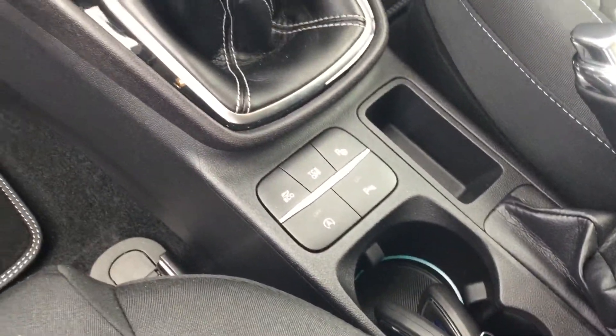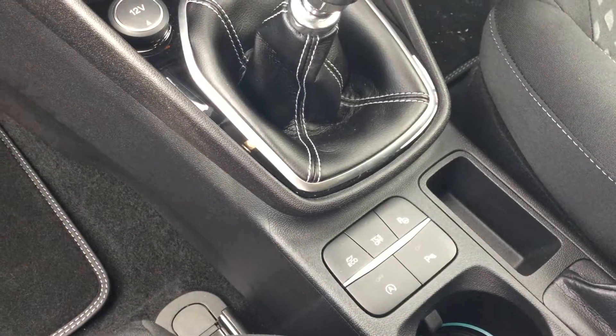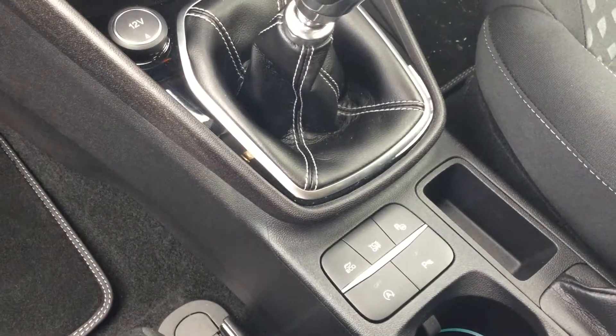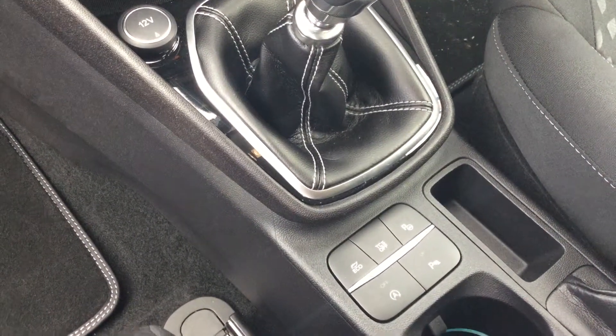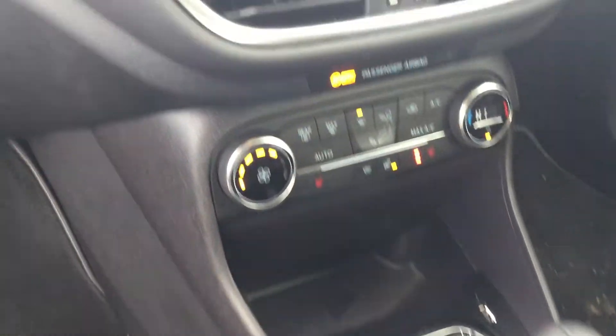On the inside, two keys come as standard with every Perez vehicle. We've got the parking system controls, stop/start technology, traction control settings, auto stop/start functionality, and parking sensors you can switch on and off.